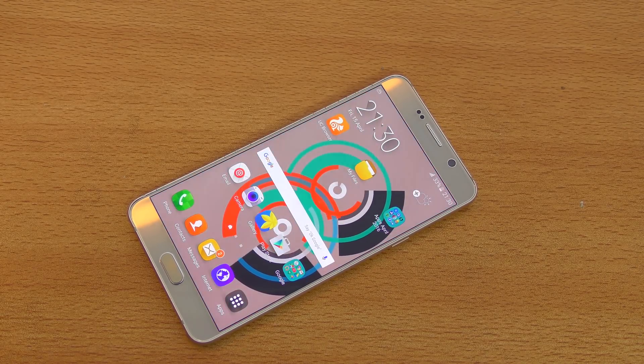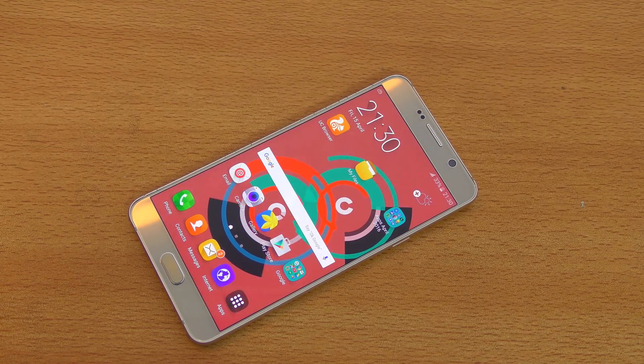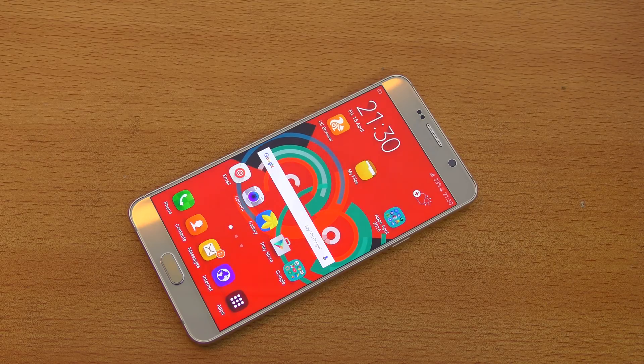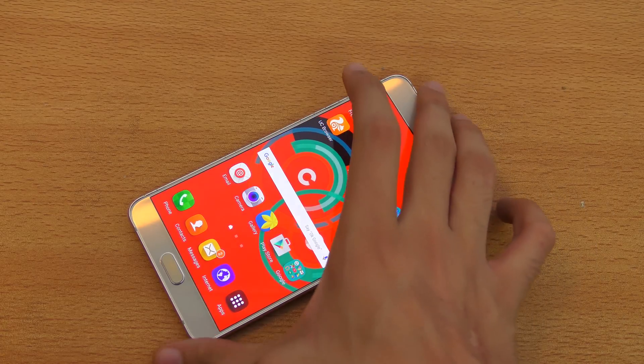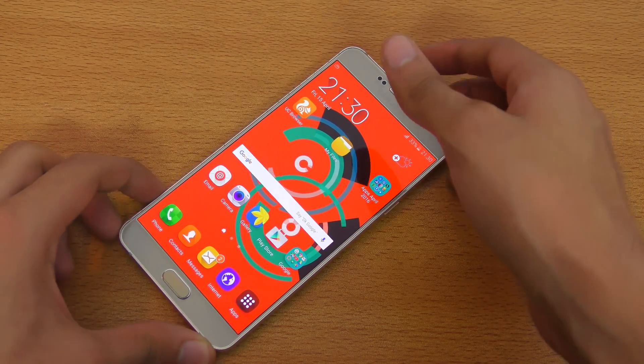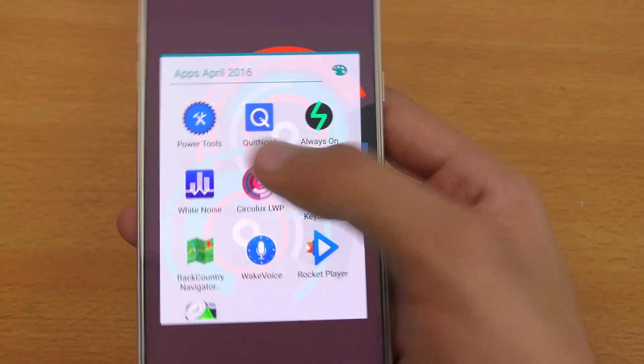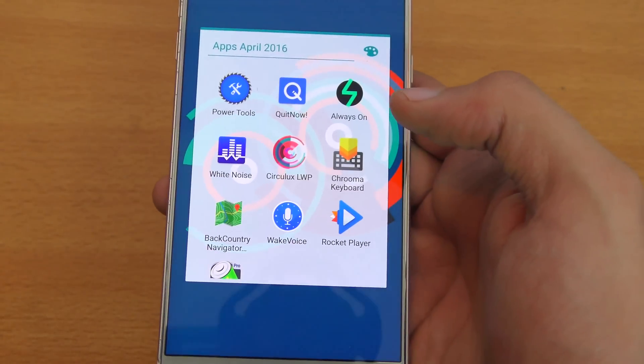Hey guys, it's time to take a look at the top 10 best apps for Android 2016, of course this April, and some of these are new and some are already there but got updated. We're just gonna take a look at this folder here: apps for April 2016 Android.